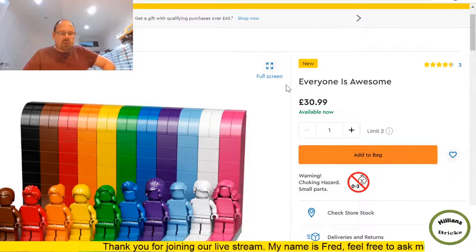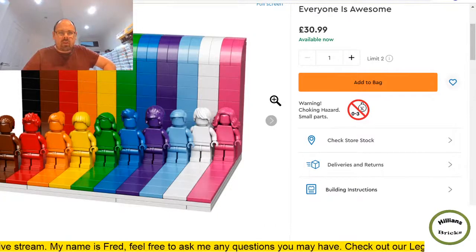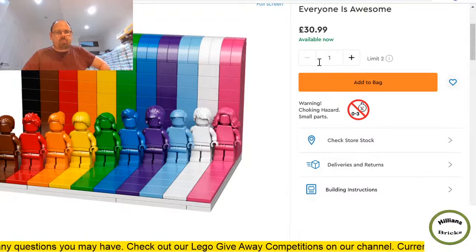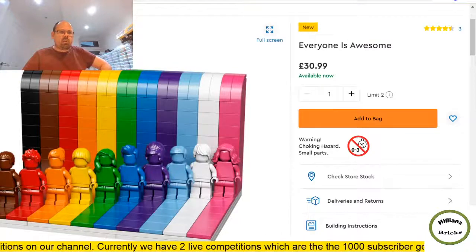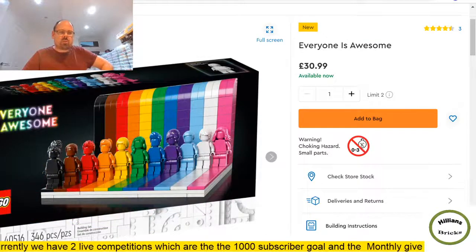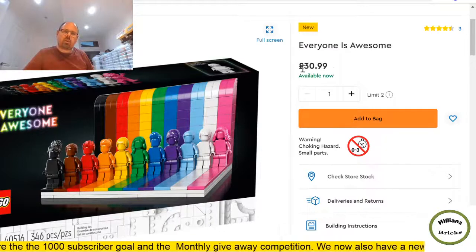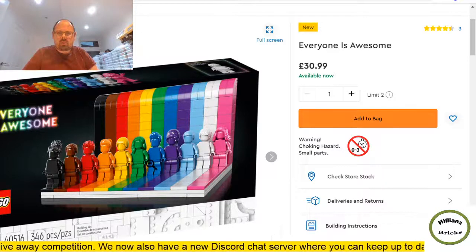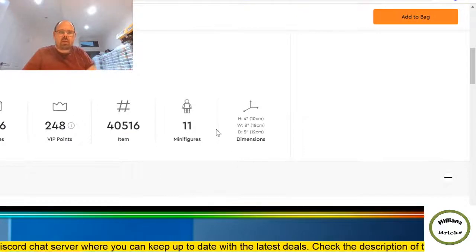Now this set — Everyone is Awesome — is causing quite a lot of discussion on social media. I think it'll do really well from a part-out perspective. All these minifigures, it looks really cool, and you can already see it's limited to two per customer. This set is going to fly off the shelves. Not just for part-out but also for reselling in the future. The packaging looks awesome — it's an 18 plus set. Interesting price point: £30.99. Eleven minifigures, 346 pieces.